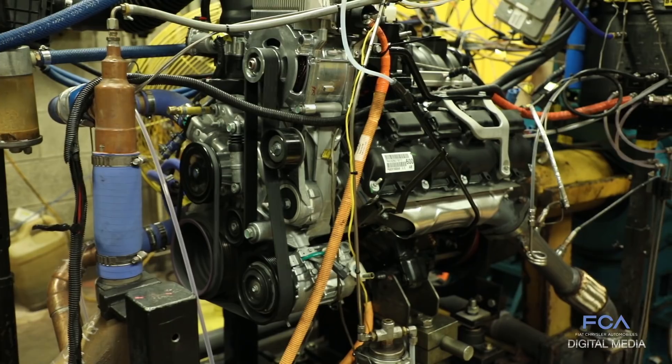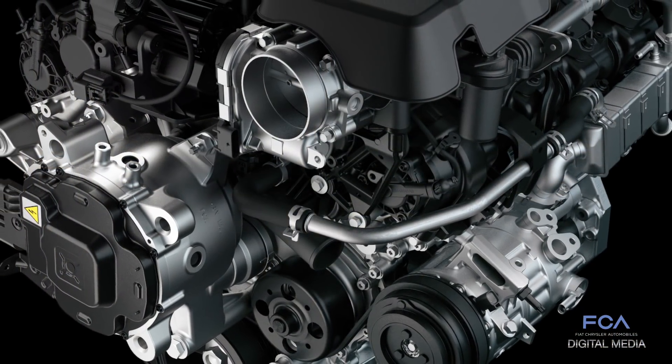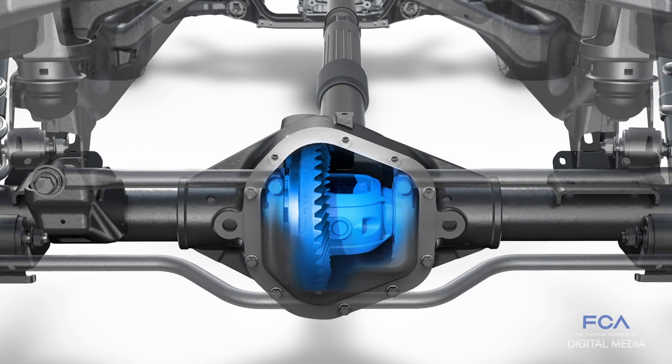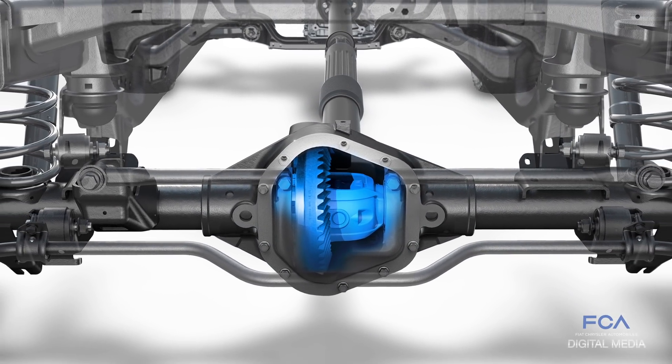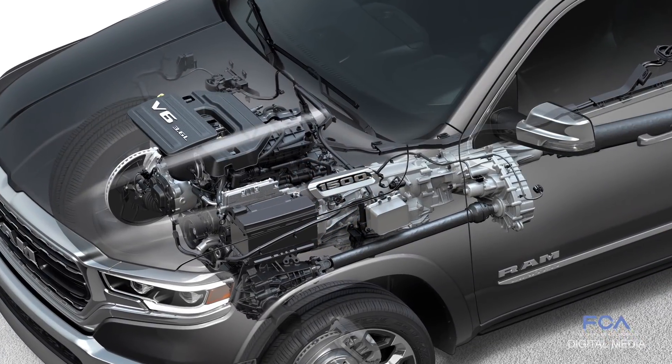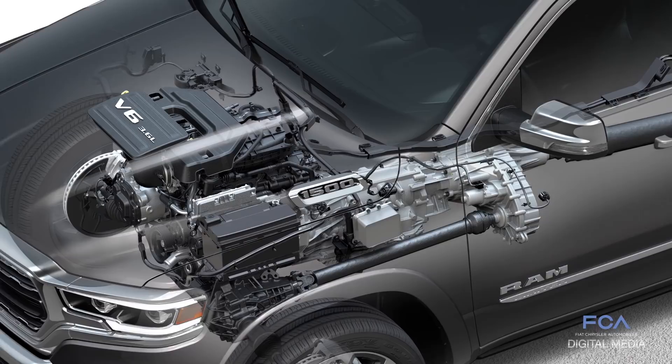The 2019 Ram also offers an upgraded Pentastar V6 that comes standard with the e-torque system. It's specifically tuned for truck duty and rated at 305 horsepower and 269 pound-feet of torque. The newest Pentastar V6 includes additional advanced technology such as wide-range variable valve timing and two-step variable valve lift.